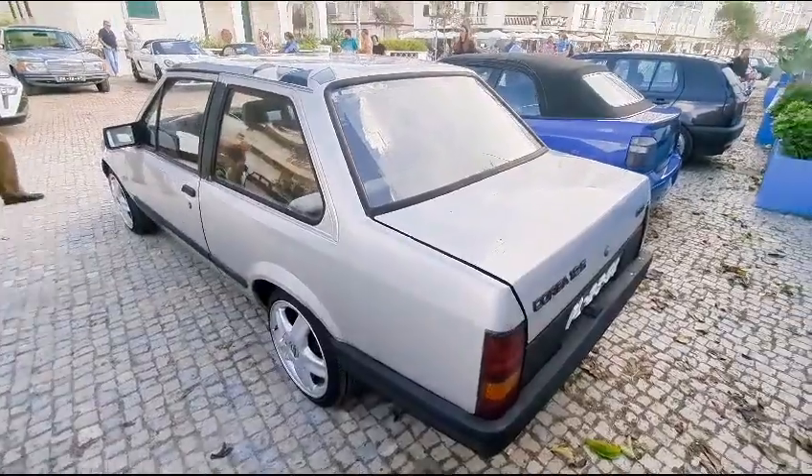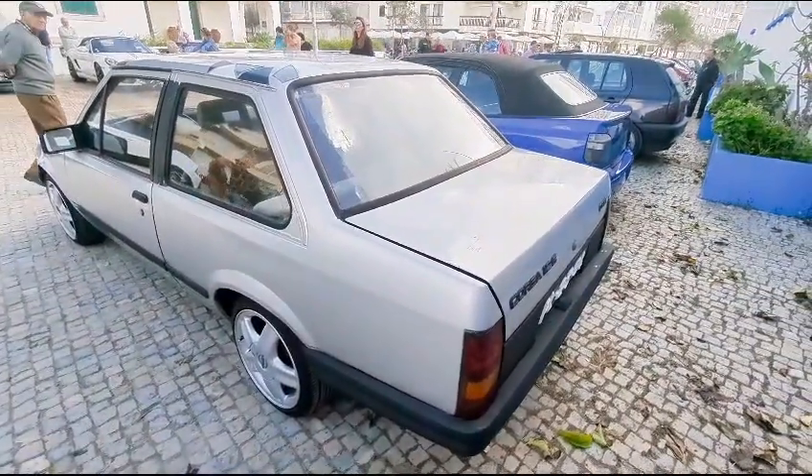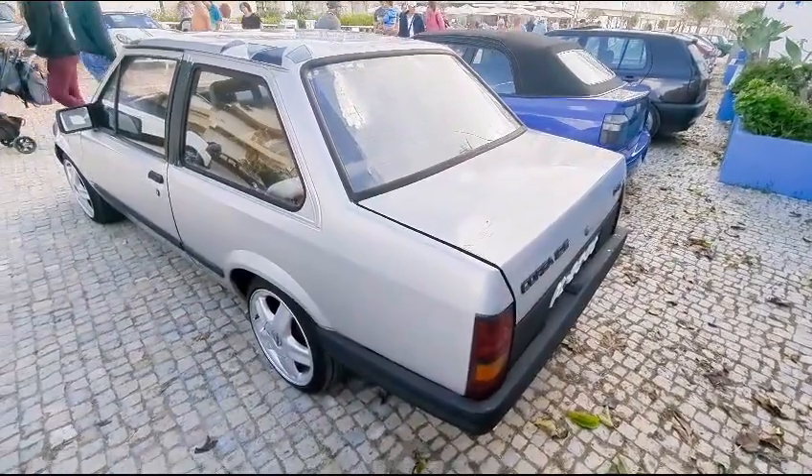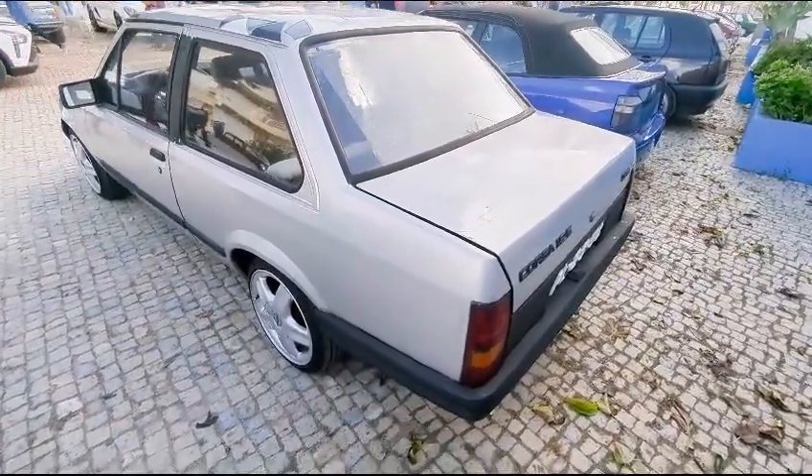In the UK they've all but vanished. You hardly ever see these, especially the booted ones, the saloons. Whereas here in Portugal, they're not that rare — there's a few knocking around.